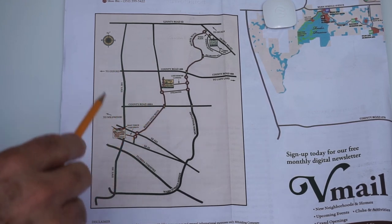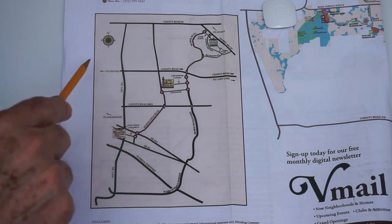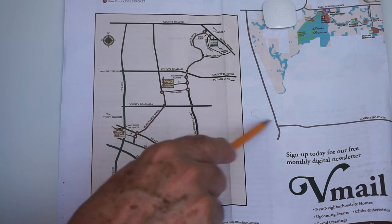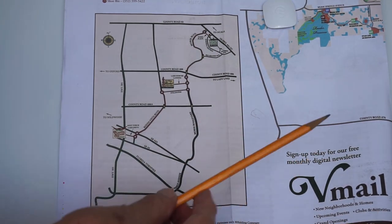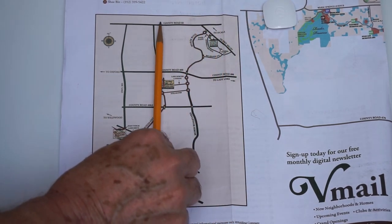The first road — and by the way, this is north, this is south, this is west, and this is east. The two roads I'm going to talk about are this one and this one right here, going north and south.